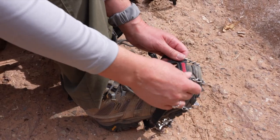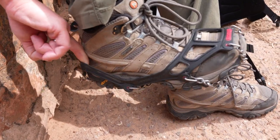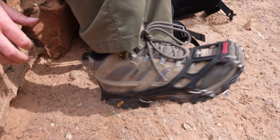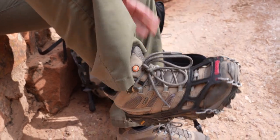You want to make sure that the toe is right over and centered. Pull it right on up and over, and adjust as needed. You want to make sure that there's no jingling, which means that the spikes are too loose. You want to make sure that they're nice and tight.